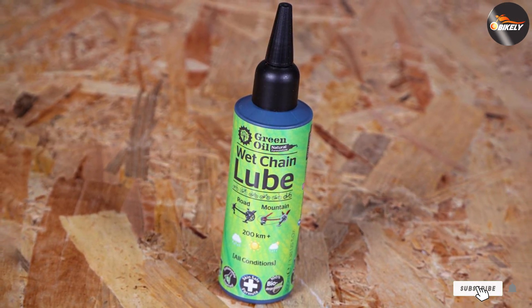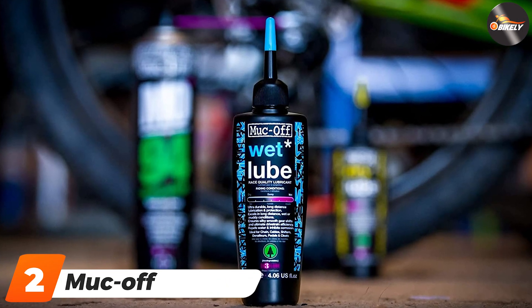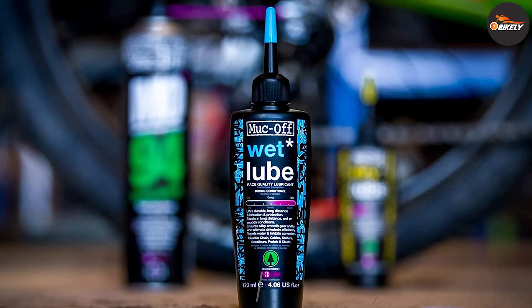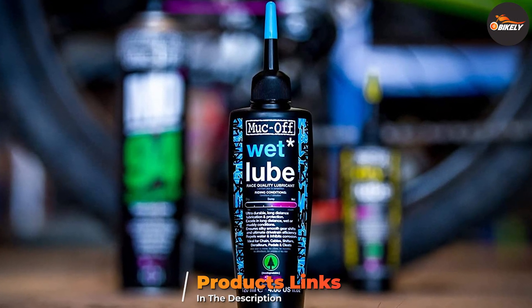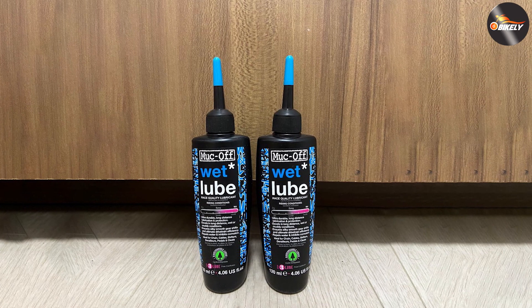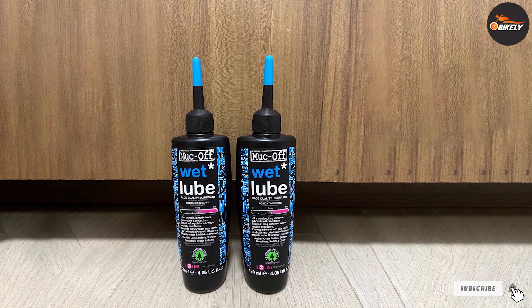Green Oil claims it lasts over 100 miles on the chain per application depending on the conditions. Moving on to number two: Muck Off Wet Lube. Muck Off's wet lube formula contains no harmful acids, CFCs, or solvents, and is biodegradable. It features the company's integral extreme pressure additives for increased efficiency in the drive chain.